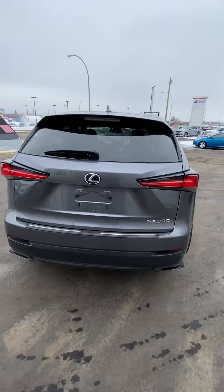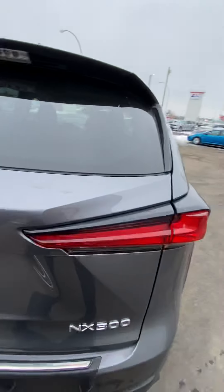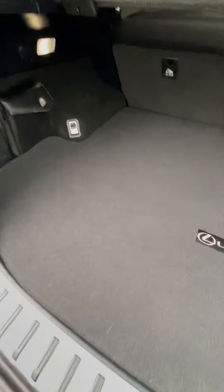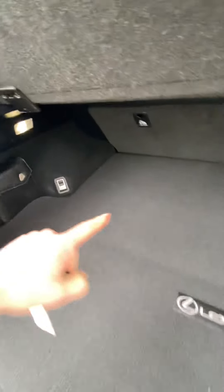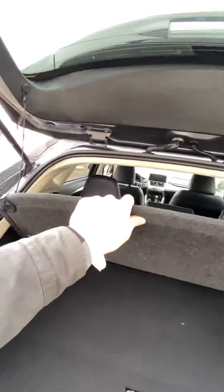Dual exhaust in the back — very beautiful, super premium. The back is just as aggressive as the front with the tail lights, super clean back here. It has all of its original stuff — I'll show you at the front, it has its manuals and everything, still very clean.